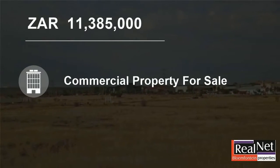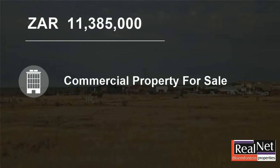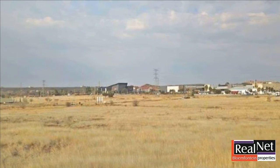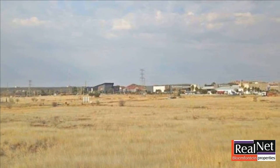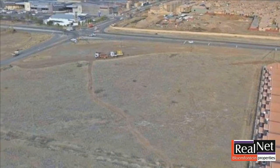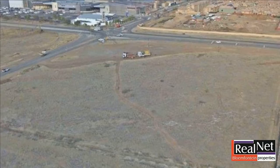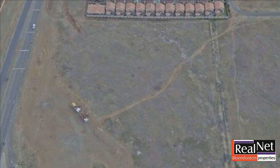Welcome to this commercial property for sale in Hillside, Plumfontein, Free State, South Africa for 11,385,000 rand. 10,000 square meter e-zone for office use, with 5,600 square meter GLA. Development land.